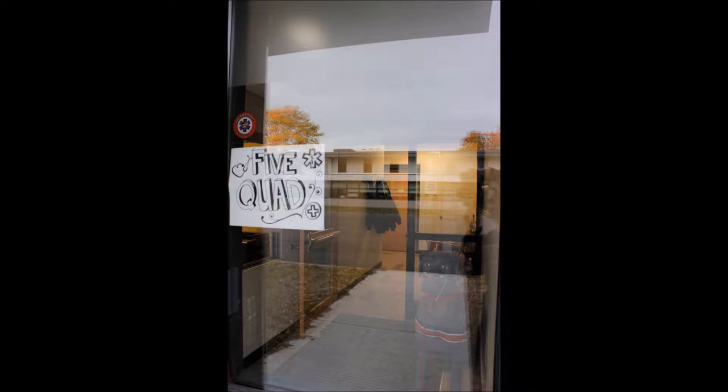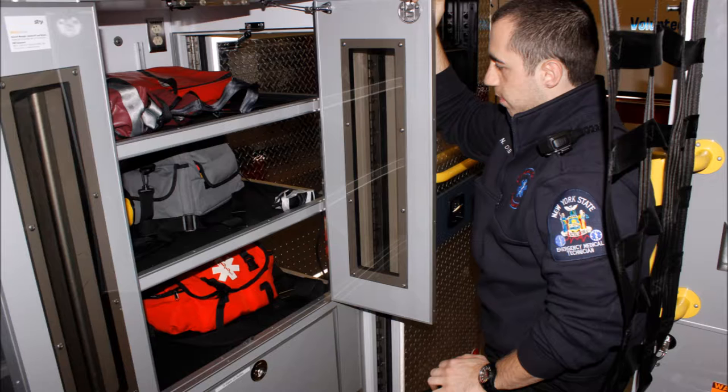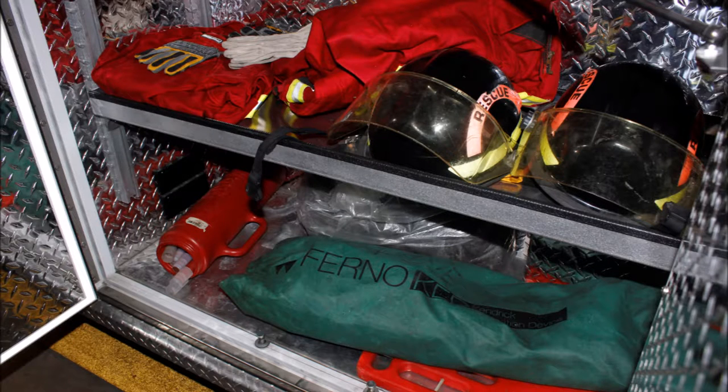We have a record of about 900 calls a year and we're out of service a quarter of the year, so that's pretty good for a collegiate EMS agency. I'm the operations officer, so I'm mainly in charge of the rigs, the maintenance, and whatnot around the office — mainly like a mechanic for them.